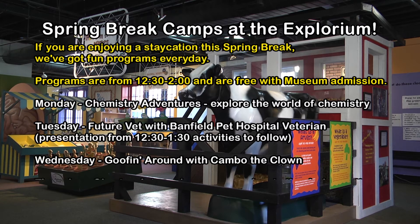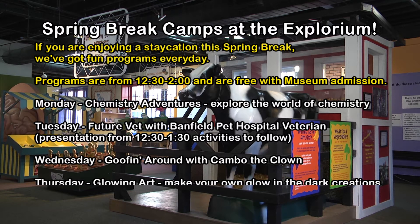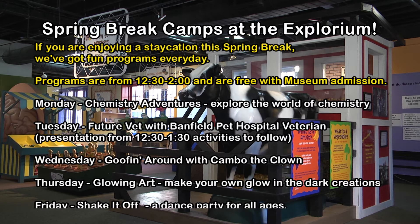Wednesday, we'll be goofing around with Cambo the Clown, so you can learn some clowning techniques and have fun. On Thursday, we will have glow-in-the-dark art, so you can come and create your own glow-in-the-dark art pieces. And Friday, we'll wrap everything up with a really fun dance party where you can shake it up. All of those programs are free with museum admission.